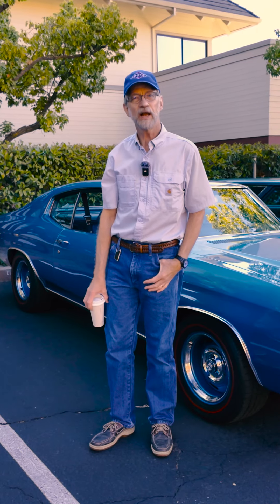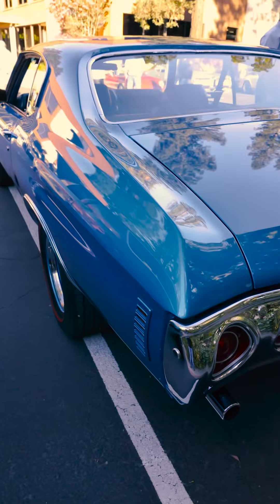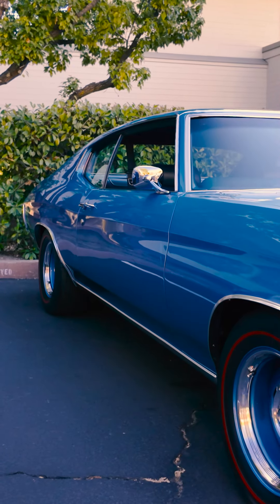My name is John Anderson, this is my '71 Chevelle. Got it about 11 years ago and finished restoring and modifying it about nine years ago. It was just a plain bench seat 307 Malibu.